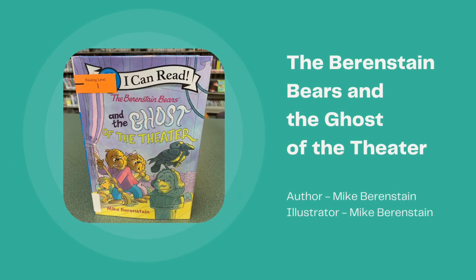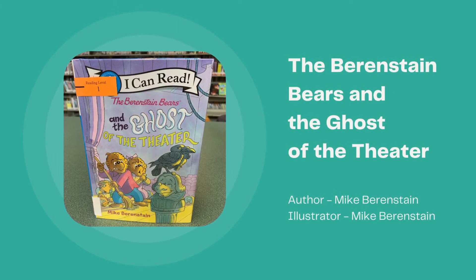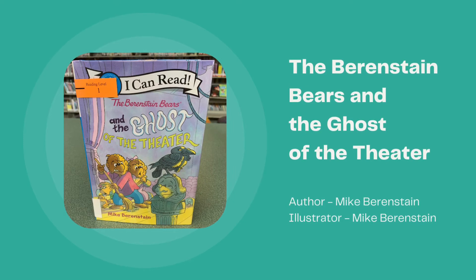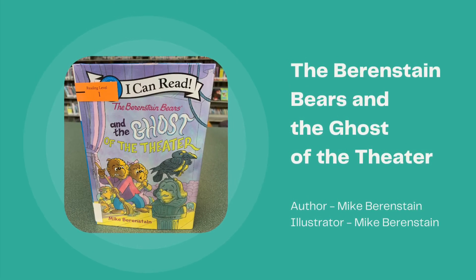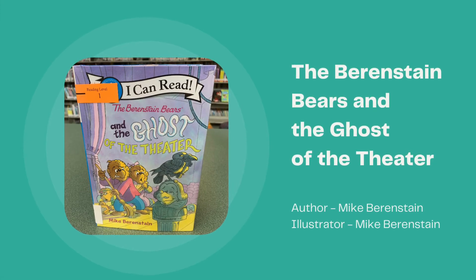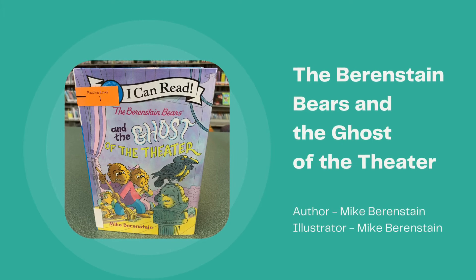The Berenstain Bears and the Ghost of the Theater, written and illustrated by Mike Berenstain. When Brother, Sister, and Honey need a summer job, they see that the old theater in town is hiring. The theater is dark and spooky and full of strange things. What will they find?